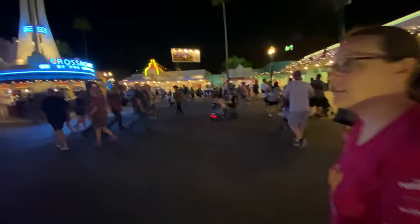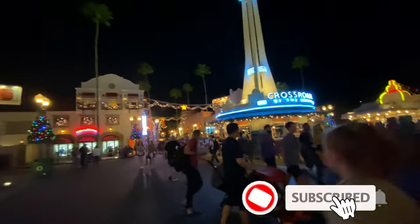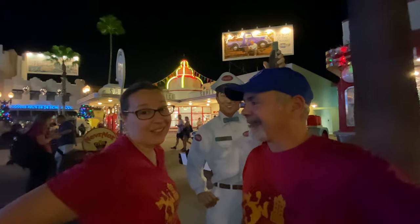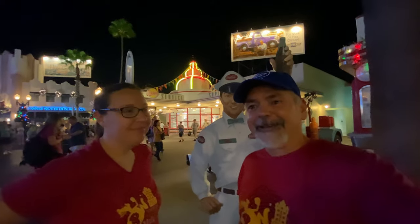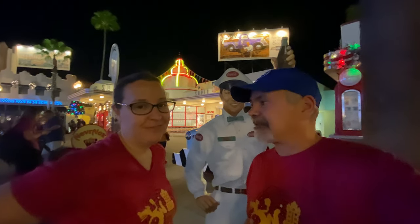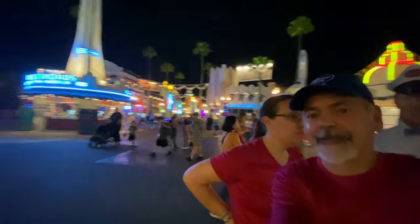It's still decked out for Christmas — we're still up for Christmas and it's January 4th. We are here at Hollywood Studios doing a quick little video after work, and we still got Christmas decor. Look at it. That is awesome.